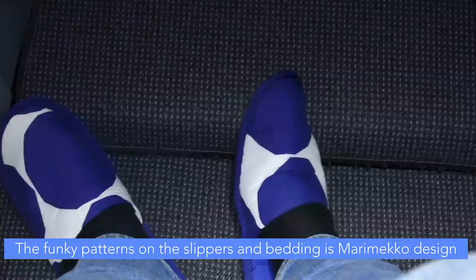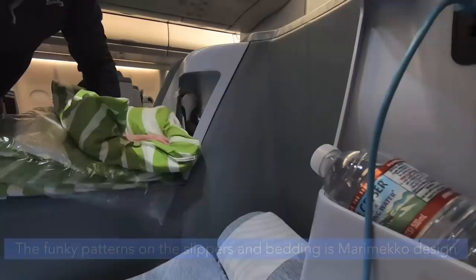Less than two hours after take-off, it's time to recline the seat into a bed and get some sleep. The bed is fine, although the feet and head spaces might be a bit tight for some people.